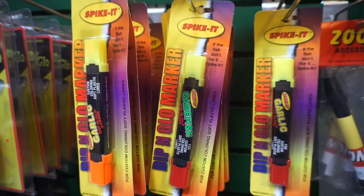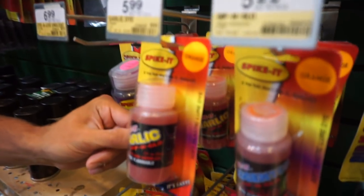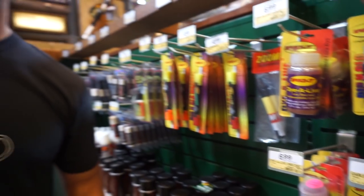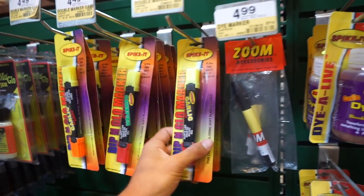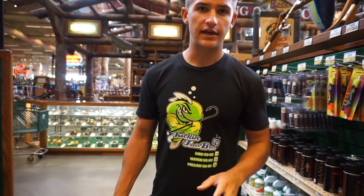I'm going to get another one of these. I want to talk about these markers right here - I really like the markers. They have the regular spike-it liquid but it's so messy, and if you get that stuff on your boat I promise you it's not going to be good - it's going to stay there and you won't be able to get it out. So the best thing I use is this marker - simple as it gets, it's a standard marker with garlic scent. If you're looking to dye your worms with different colors, definitely get the marker - it's the overall safest and best way in my opinion.